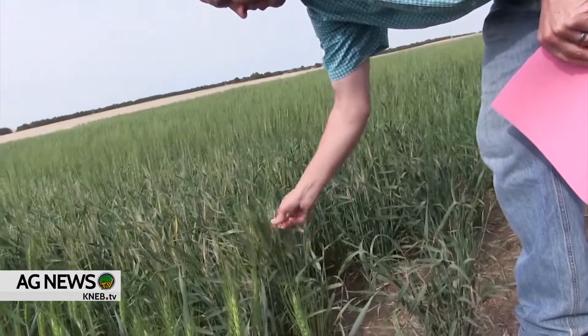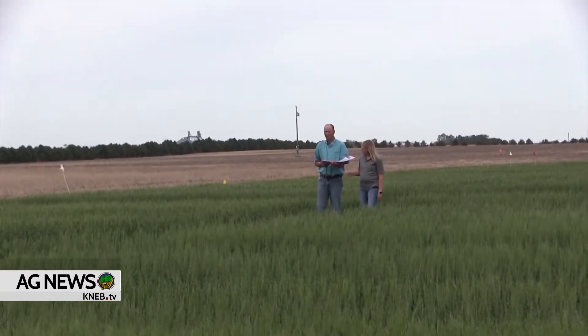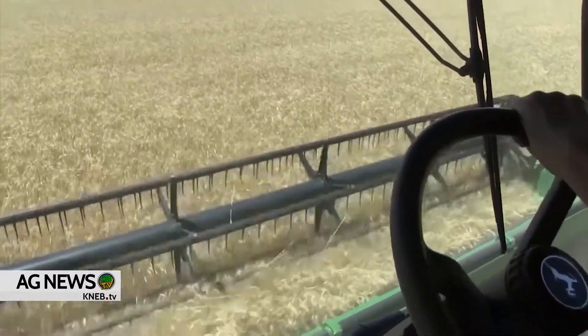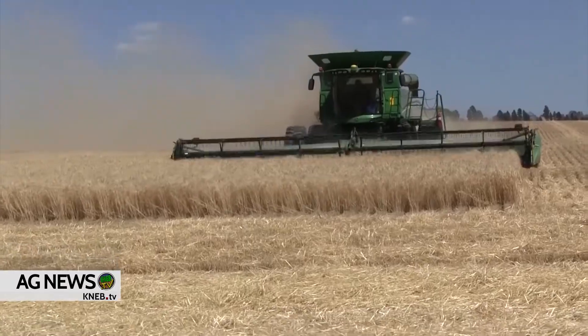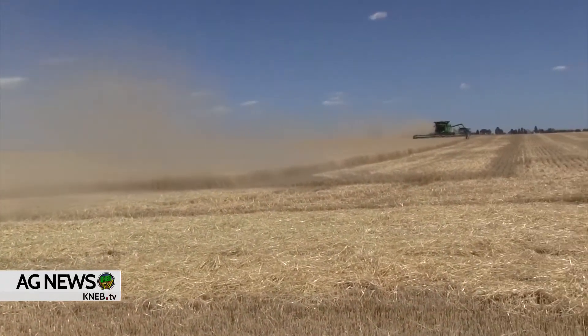Creech says there can be a problem if the residue is infested. When we have straw that's infested with saw fly, we worry that that residue's been damaged in some way, that it's going to speed up the rate of degradation. We need that straw residue to cover our soils to conserve soil moisture. And when that residue is being lodged early or has been degraded because of the saw fly, we worry that straw residue won't stick around as long, and as a result we're going to start to lose some soil moisture that could potentially reduce our corn yields.